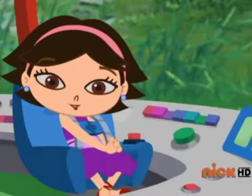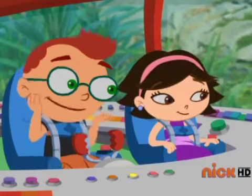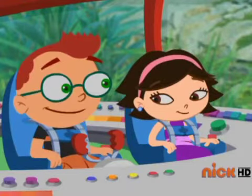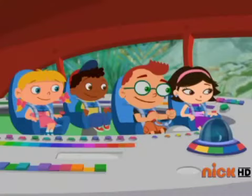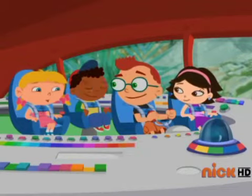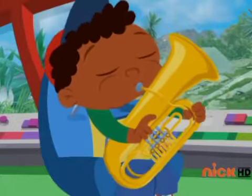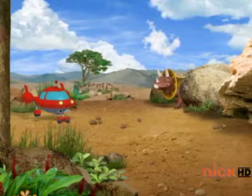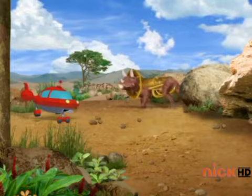Thank you for helping us get past all the snapping flowers. I wonder where we should go next to find baby piccolodactyl. I wish we could ask another instrument dinosaur for help. I hear an instrument dinosaur! He sounds like my tuba! Can you find a tuba dinosaur? Yes! Over there!